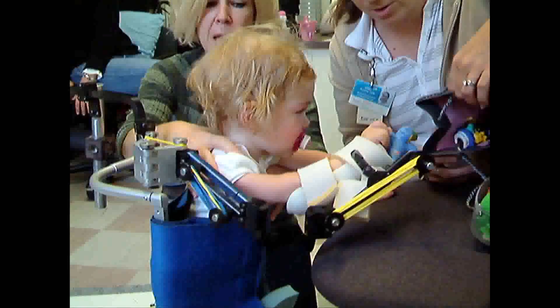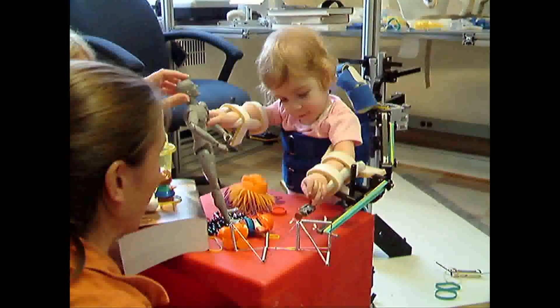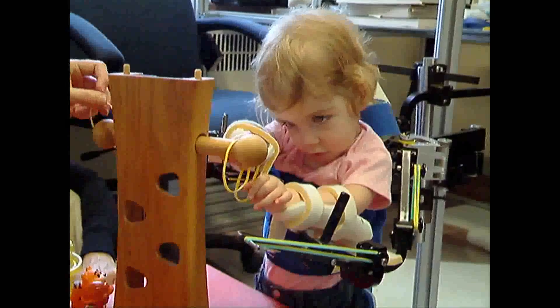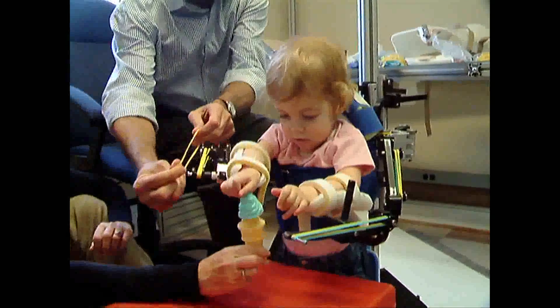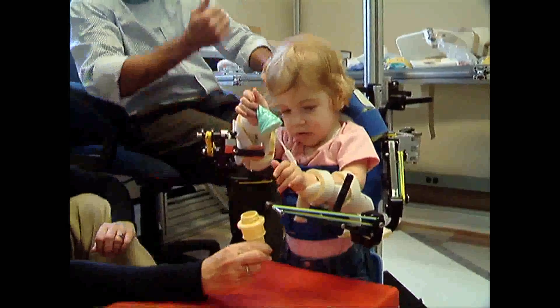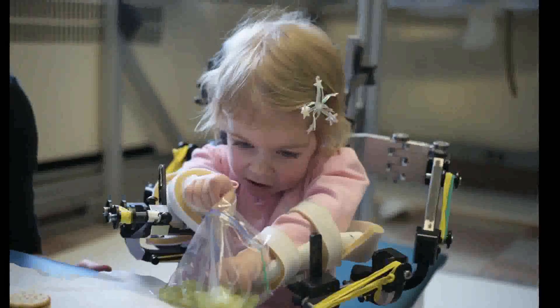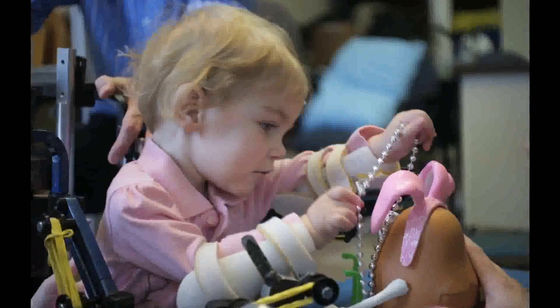We ended up in Tarek and Whitney's workshop. The WREX was attached to a stand and she was able to put her arms into the WREX and for the first time be able to lift her hand up towards her mouth. She just started throwing her hands around and playing. We were bringing candy up for her to eat and bringing toys, and it was so fun to see her play.